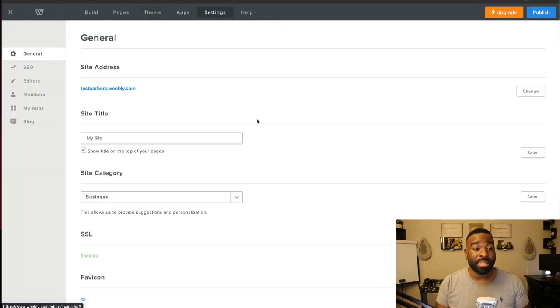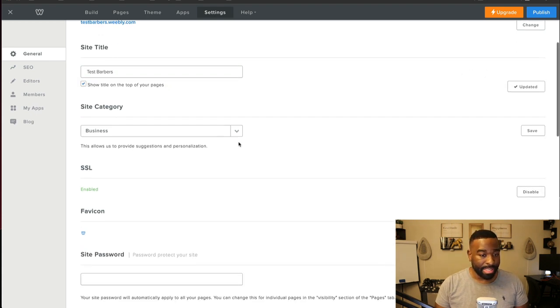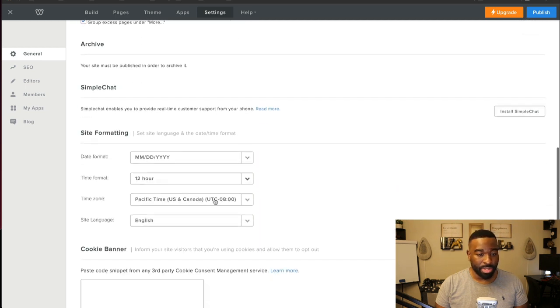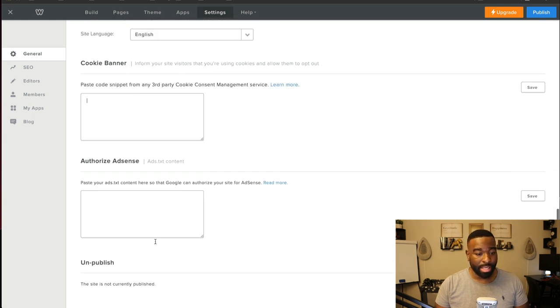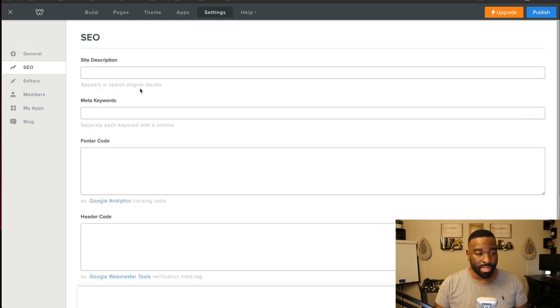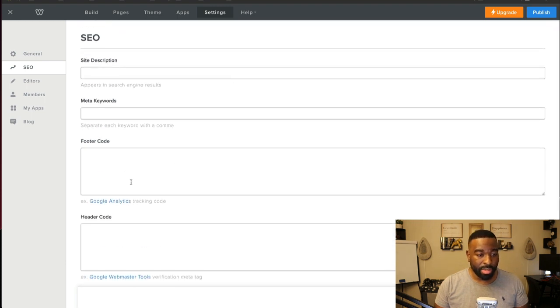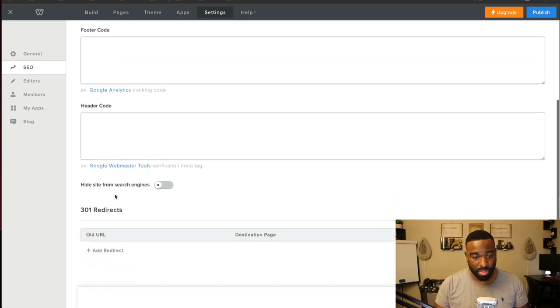We have settings — you can name your website. I named it 'test barbers' as a business. SSL is enabled. This area is for Google Analytics, AdSense, and SEO — you'll be able to fill out that information here. You can also add Google Analytics, a Webmaster tool, or a Facebook Pixel.